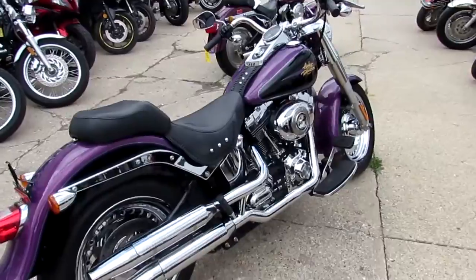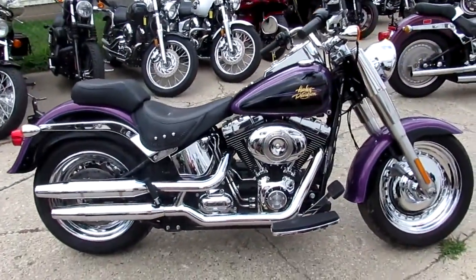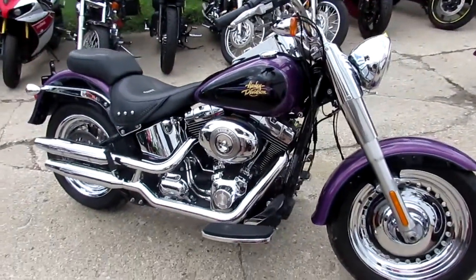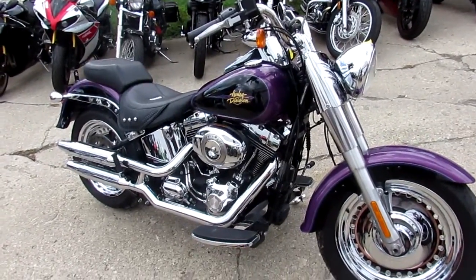You guys can own this 2011 Fatboy with only 10,011 miles for $10,500. Visit our website — it's approvalpowersports.com. Over 250 used Harleys, over 400 used bikes. Guaranteed financing.